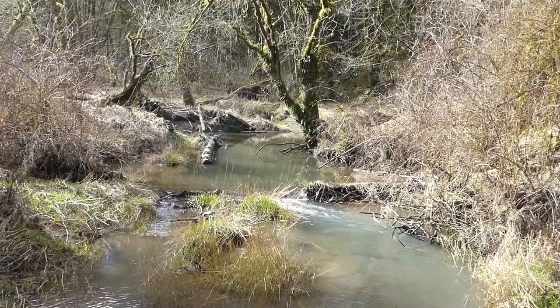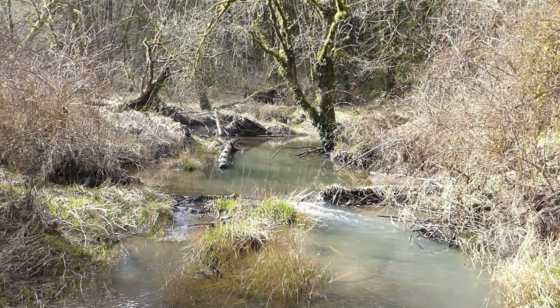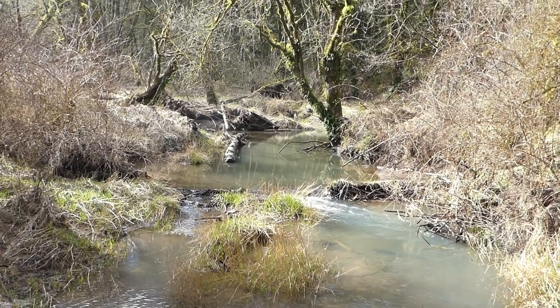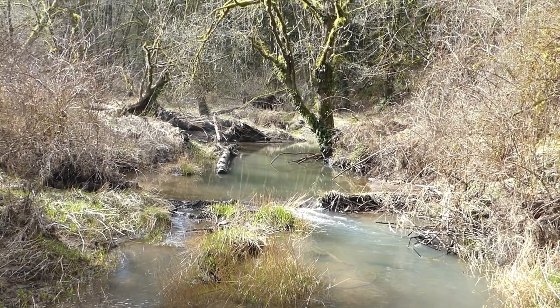Last time we came here about a month ago that wasn't there, and you can see just on the right hand side the beavers are starting to build a dam across there and have already slowed down the flow quite a bit. It's one of the first times I've gotten to see a partially finished dam in progression, so that's pretty cool.